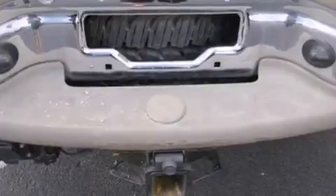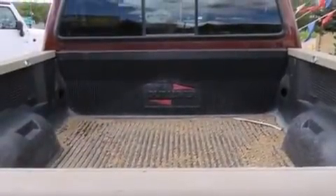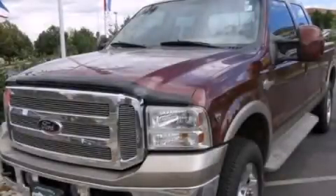Fog lamps, an anti-lock braking system, a keyless entry system, and aluminum wheels. Please call us today for more information on this great vehicle.